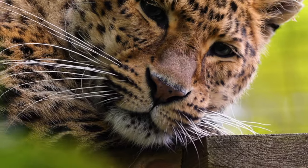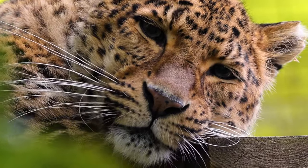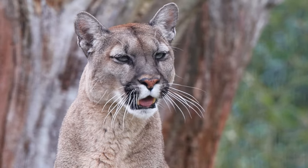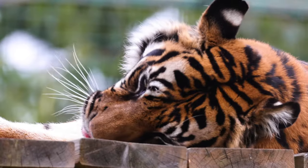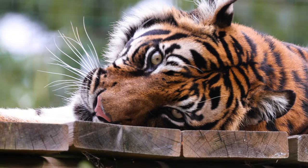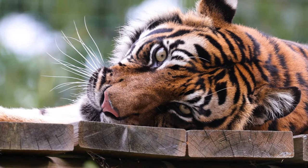First things first, those long majestic whiskers on a wildcat's face aren't just for decoration. Whiskers are super sensitive tactile hairs that help cats navigate their environment. The follicles that whiskers grow from are surrounded by sensory cells that transmit information, similar to how our fingertips feel and send messages to our brains.